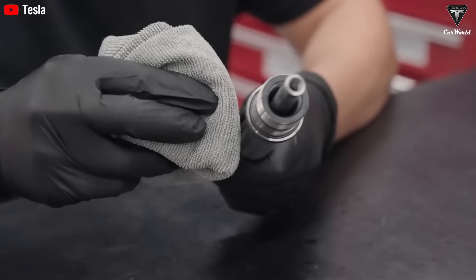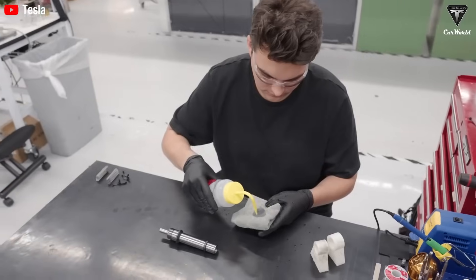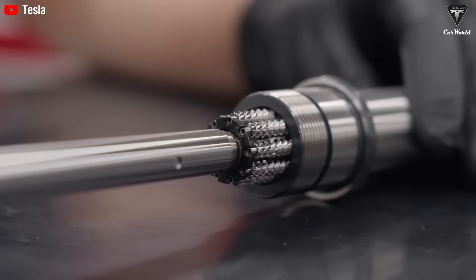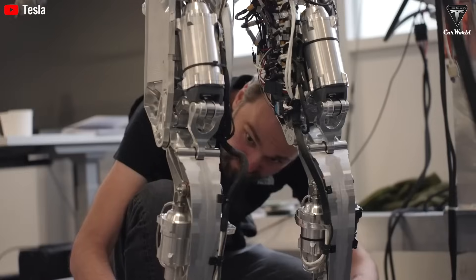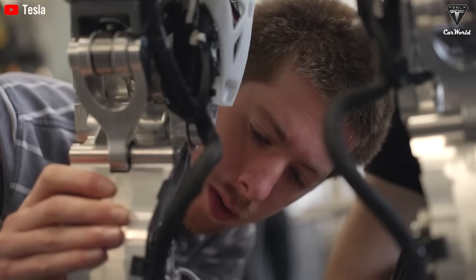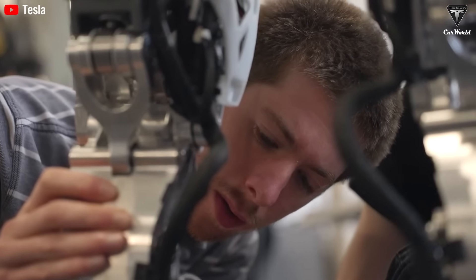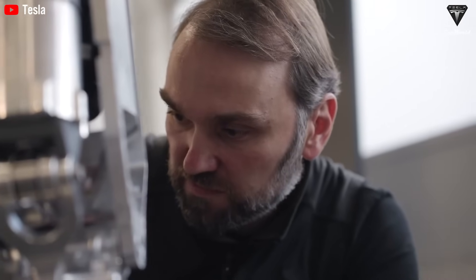Since late last year, Tesla has focused intensely on enhancing both the mobility and dexterity of Optimus. According to Milan Kovac, Tesla bot engineering lead, the team is working on several key improvements: integrating enhanced vision systems for better preemptive planning, refining its gait for more natural movement on uneven terrain, improving responsiveness to speed and direction commands, teaching it to fall in ways that minimize damage, and ensuring it knows how to get back up. These upgrades aim to make Optimus not just faster, but also more adaptable and reliable in real-world scenarios.